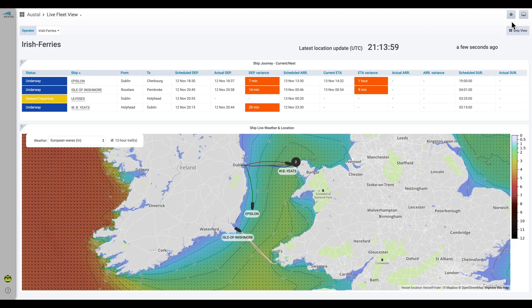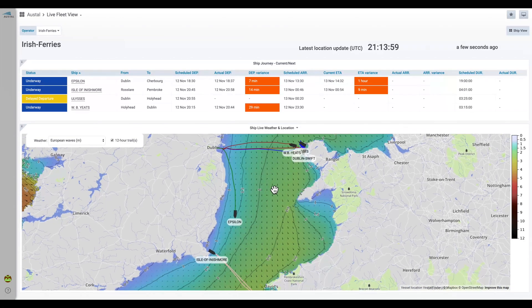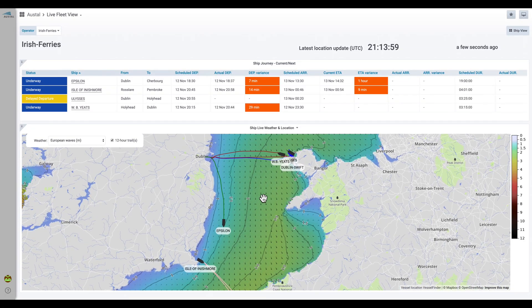Let's jump into MarineLink Fleet. I'm going to use the fleet of Irish Ferries as an example of what you can achieve. The MarineLink Fleet homepage gives you an immediate overview of the location, weather conditions and scheduled performance of your fleet.